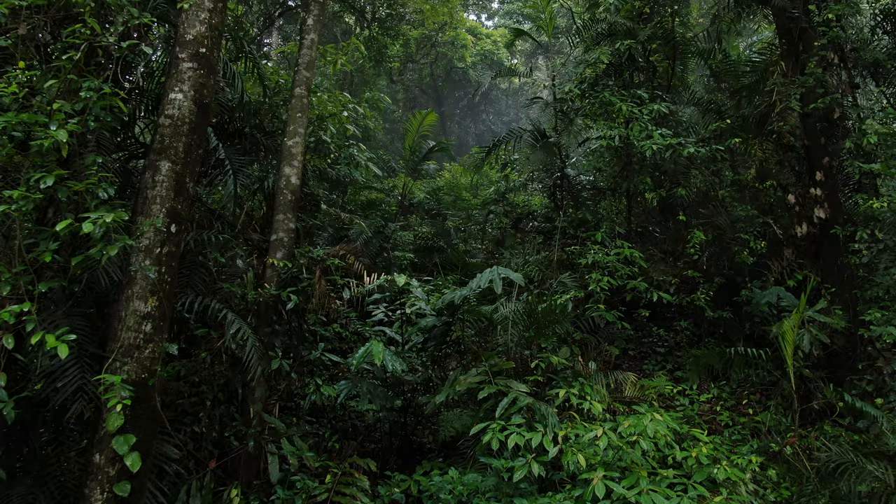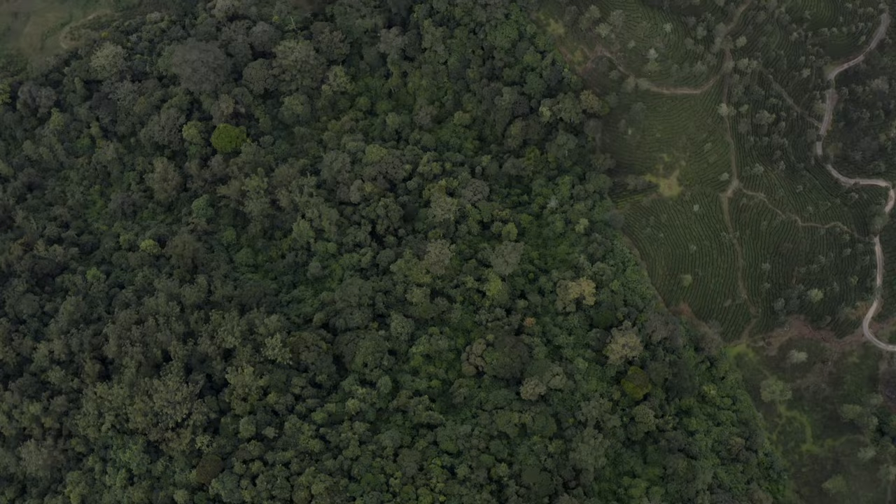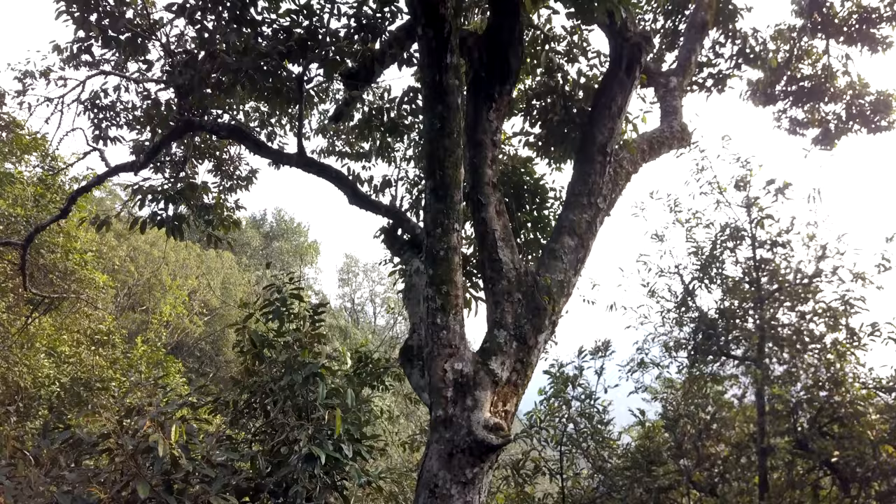They help the forests regenerate, and that's why they are called the gardeners of the forest. If hornbills have to breed and thrive, they need tall trees and undisturbed forests.